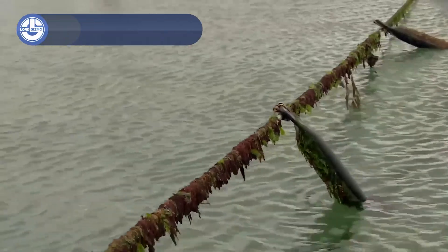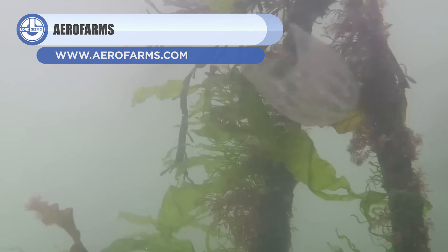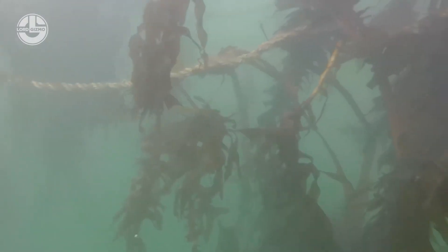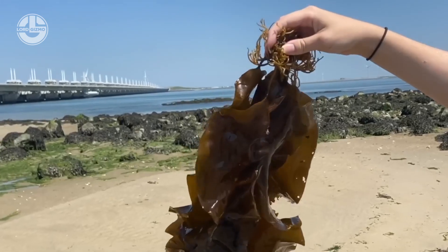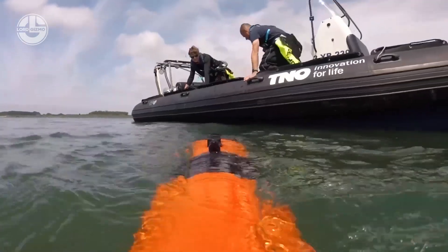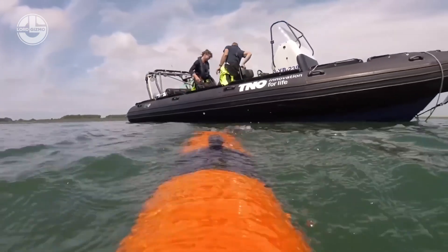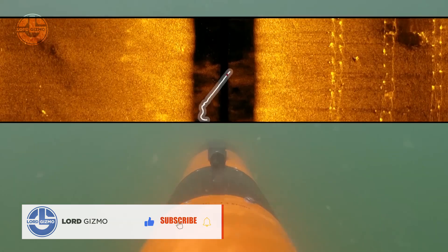AeroFarms is a Newark-based company that has won awards for its vertical farming solutions. The AeroFarms vertical farming system can produce up to 26 harvests yearly, while using just 1% of the space. The method is based on aeroponic technology. Instead of using soil, roots are suspended in the air and irrigated with nutrient mist. This method can reduce water consumption by up to 40%, compared to a standard hydroponic system.